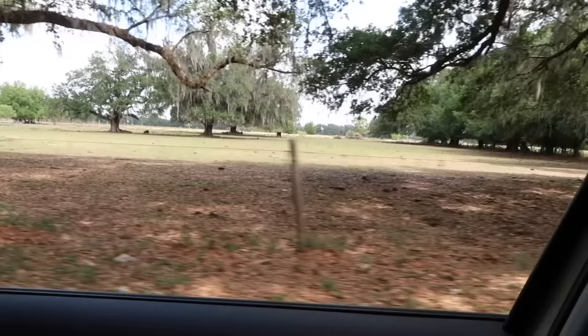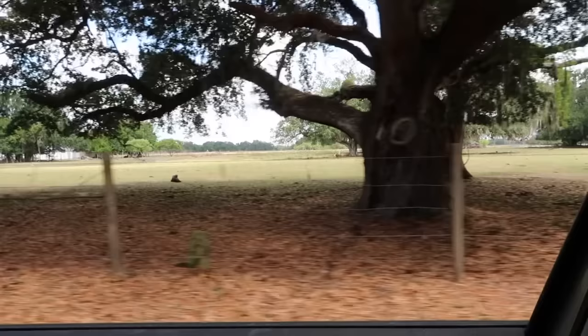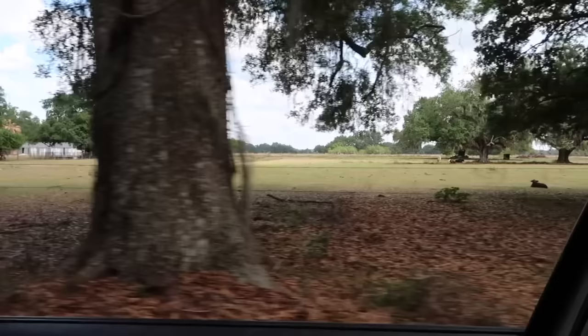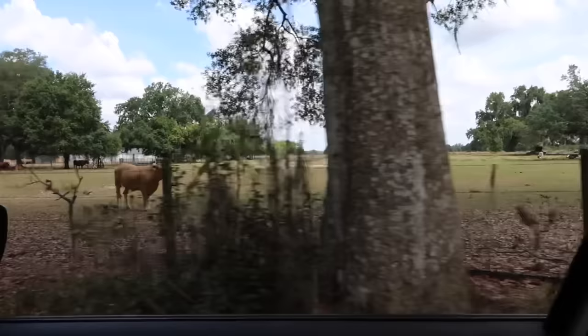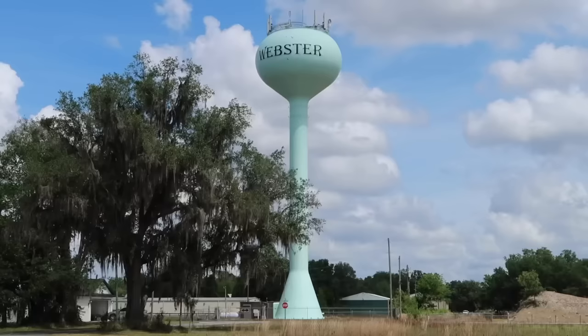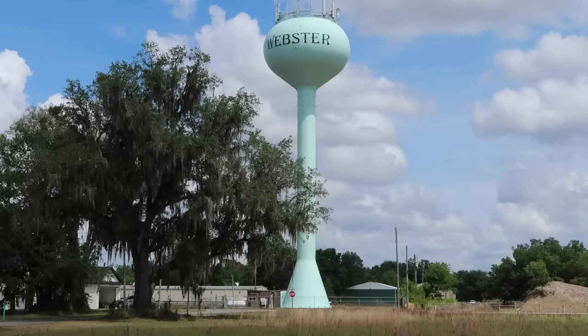Driving on the north side of town now. Cattle pasture, live oak trees, a little calf there. Heading towards the water tower. Webster — not just the town of a flea market. Pretty cool town. Enjoyed my time here. Hope you did as well. If you enjoyed this video, give it a thumbs up right down there. Thank you so much for watching.